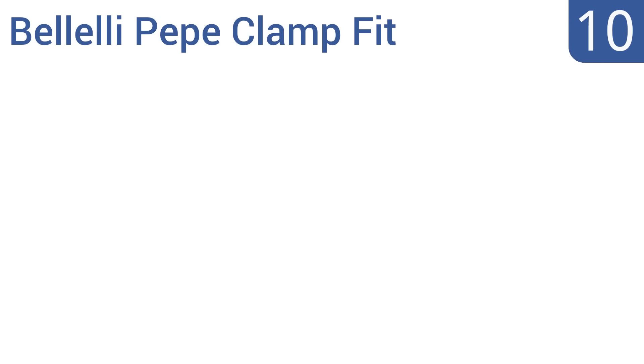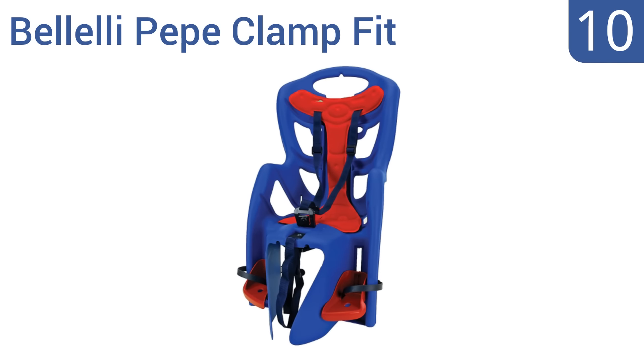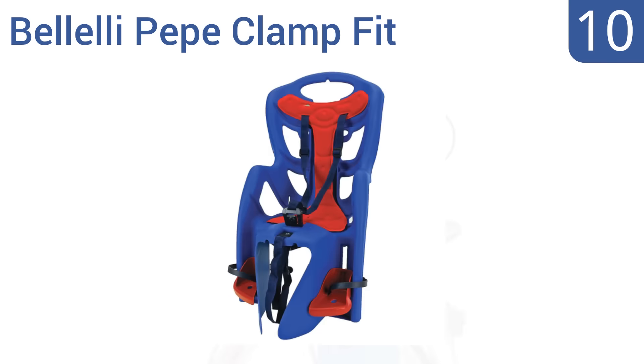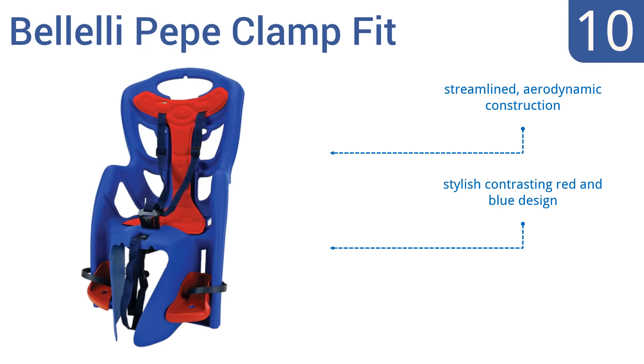Starting off our list at number 10, the Bellelli Pepe Clamp Fit is a cost-effective option with a simple rear mounting design that keeps your child secure using a three-point harness. You must purchase a rear metal mounting rack separately since it's not included. It's a streamlined aerodynamic construction that comes in a stylish contrasting red and blue design, but the footrest may get in the biker's way.